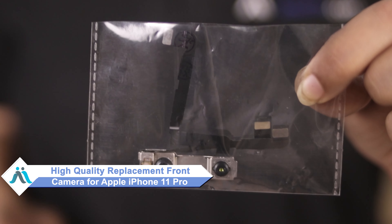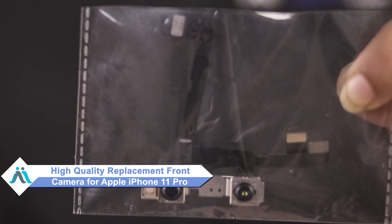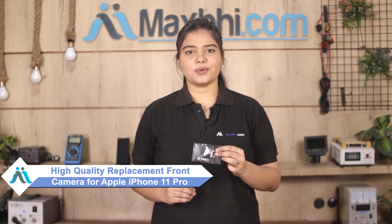Don't worry. You can now buy a high quality replacement front camera for your Apple iPhone 11 Pro at a very affordable price from MaxBee.com, and can fix your phone yourself at home or get it repaired by any professional very easily. Yes friends, you can buy a new front camera from our website MaxBee.com.